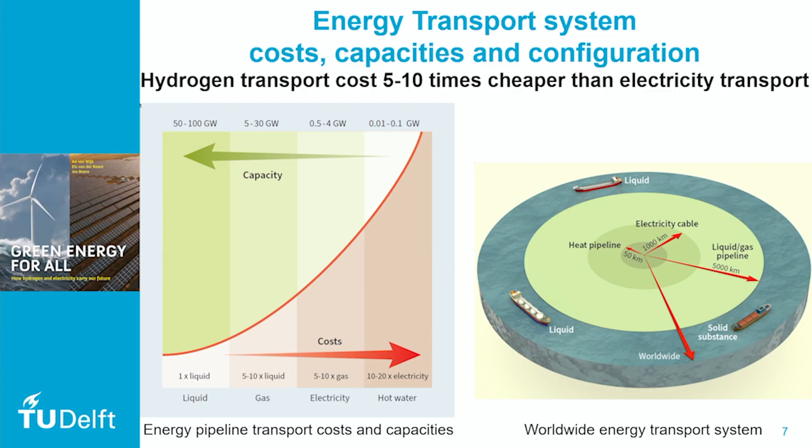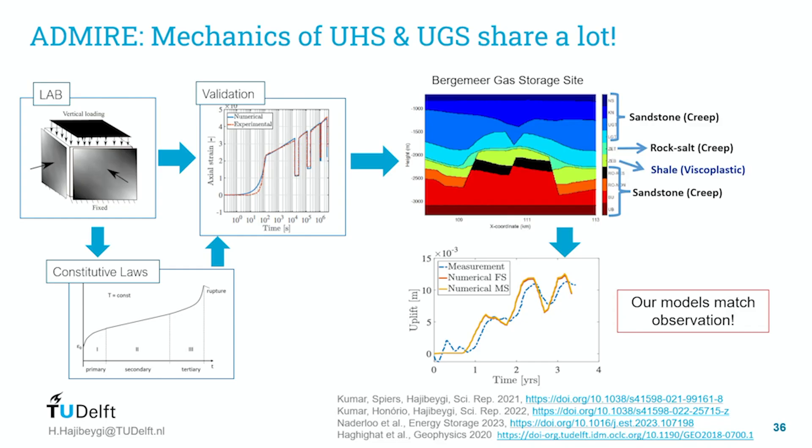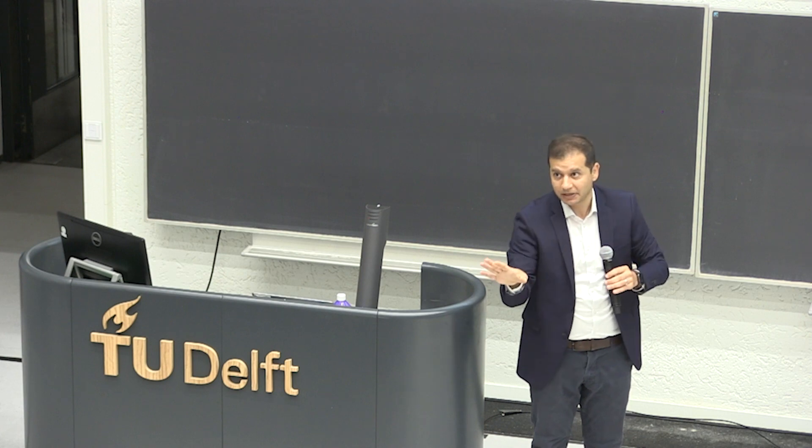This figure shows that the cheapest way to transport energy is a liquid in a pipeline. In my view, hydrogen underground storage and underground gas storage in mechanics share very big similarities. The thing now to do is really share the narrative around hydrogen storage and share what it will mean for energy security.